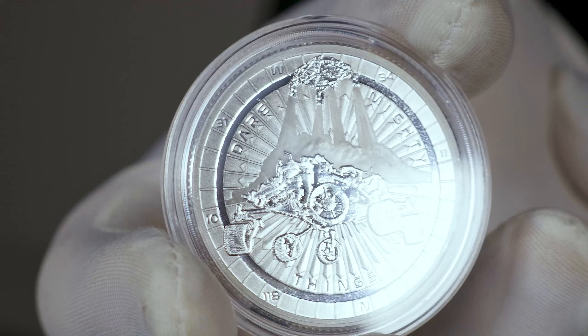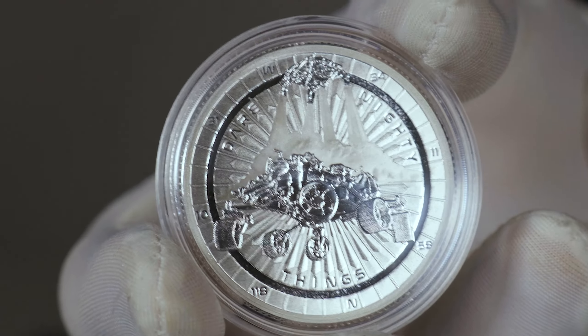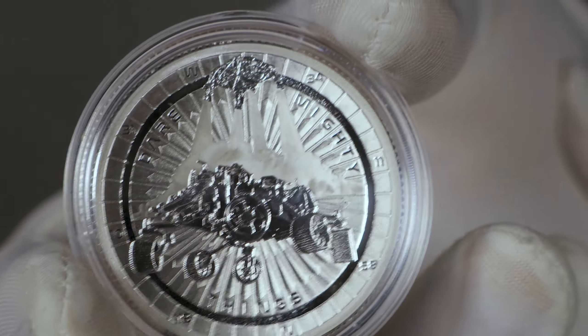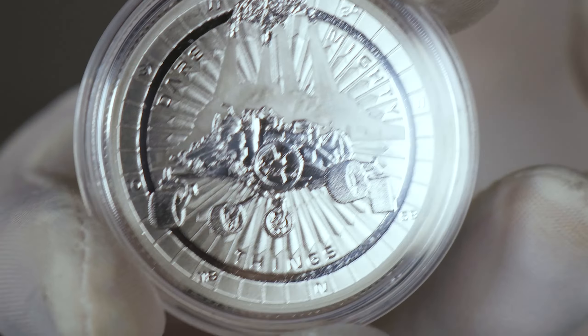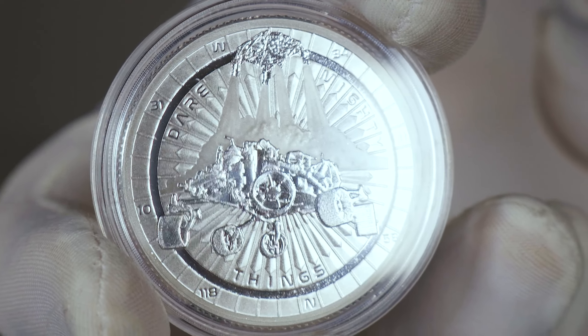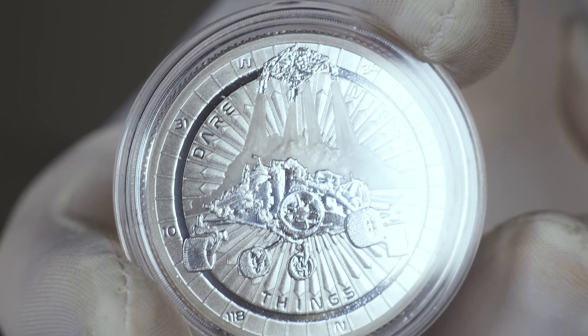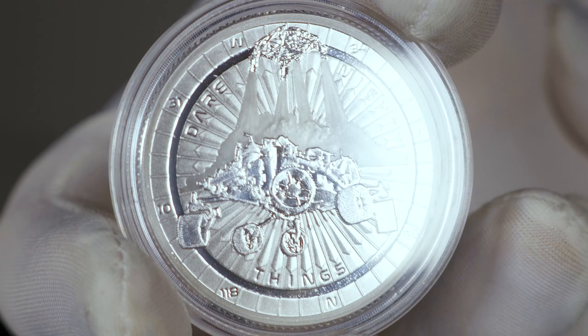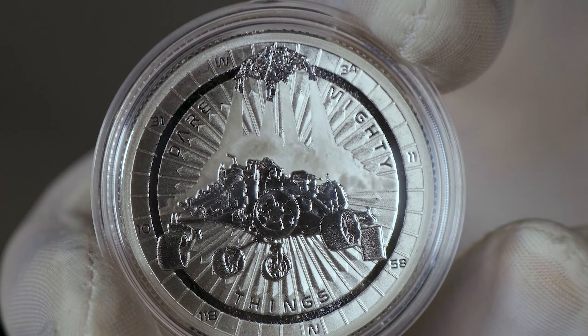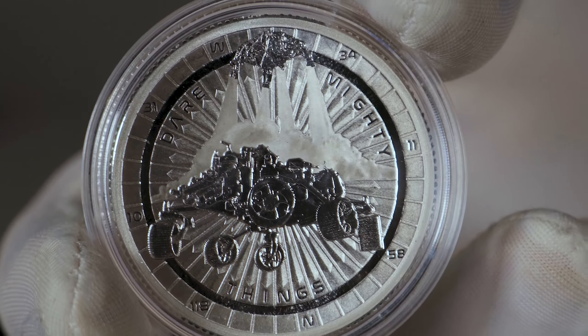If these Perseverance Mars rover coins are something that you'd be interested in, these coins are now available for purchase both in-store and on our website at swanbullion.com. The links will be listed below. As always, many thanks for watching. If this is something you'd like to see in the future, feel free to subscribe and comment your thoughts below, and we'll see you guys in the next video.